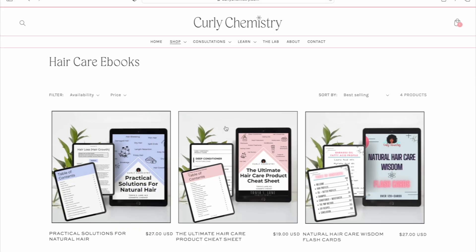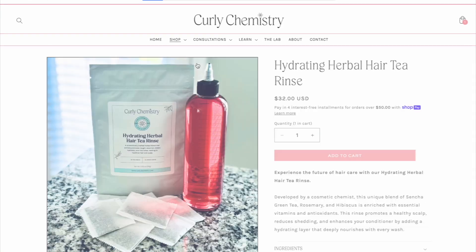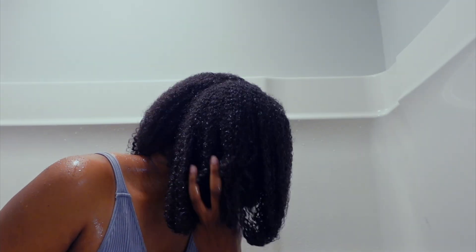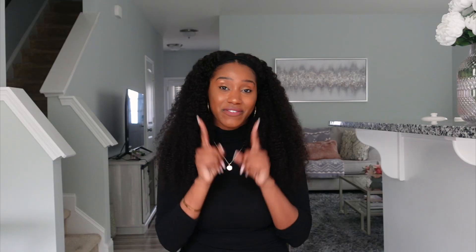For more Curly Chemistry resources and e-books, and of course signing up for hair care coaching, check out the link below for more information. And if you're ready to start your own hair care line, I would love to connect with you to get your idea from your mind to fruition. Also, the Hydrating Herbal Hair Tea rinse is back in stock. If you don't have your bag, definitely go ahead and check it out — it's a great way to shorten your wash day and increase the slip and hydration of your conditioner. The link is below. Alright guys, I love it. I'll talk to you soon. Bye!